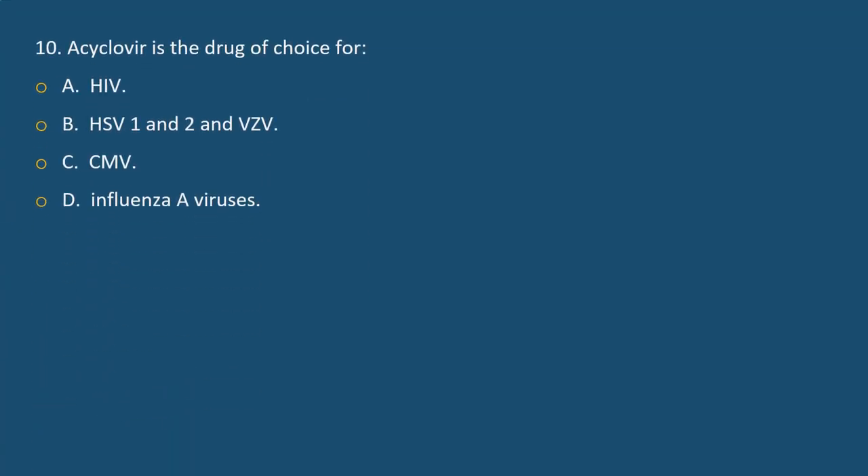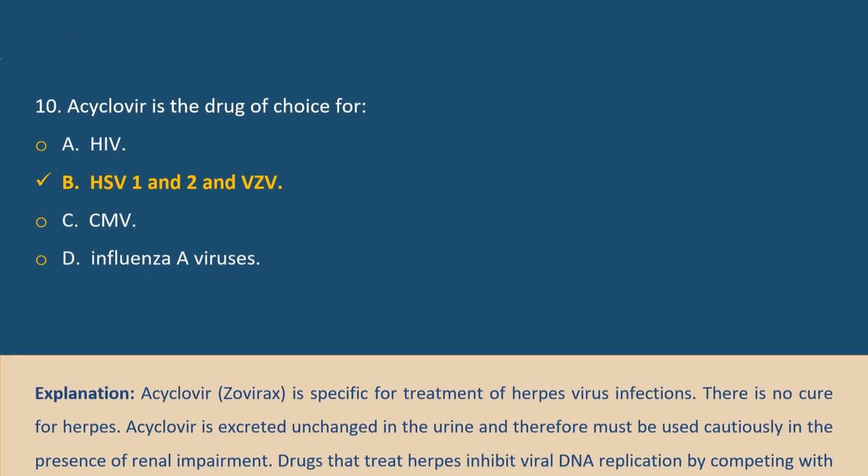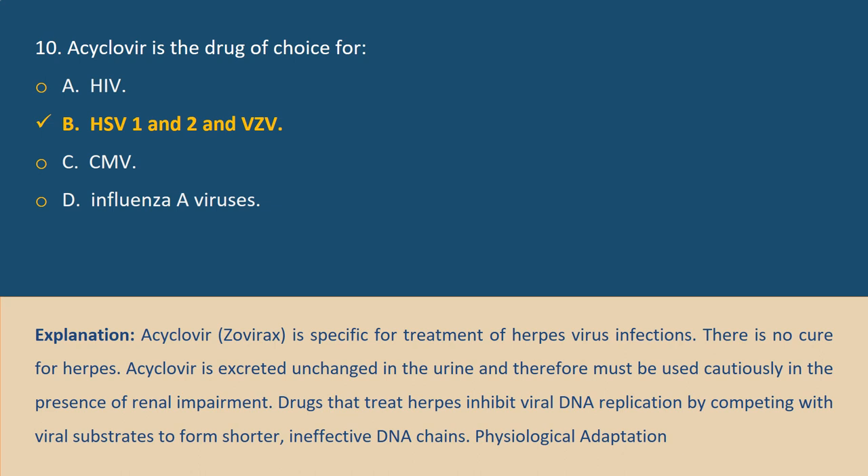Question 10. Acyclovir is the drug of choice for: A. HIV, B. HSV-1 and HSV-2 and VZV, C. CMV, D. Influenza A viruses. Answer B. Explanation: Acyclovir is specific for treatment of herpes virus infections. There is no cure for herpes. Acyclovir is excreted unchanged in the urine and must be used cautiously in the presence of renal impairment. Drugs that treat herpes inhibit viral DNA replication by competing with viral substrates to form shorter, ineffective DNA chains.